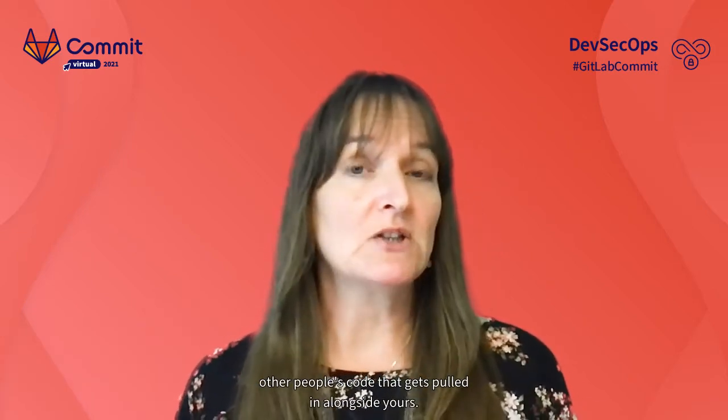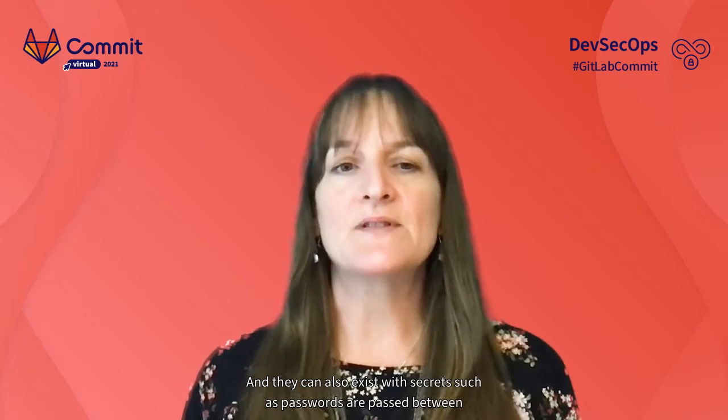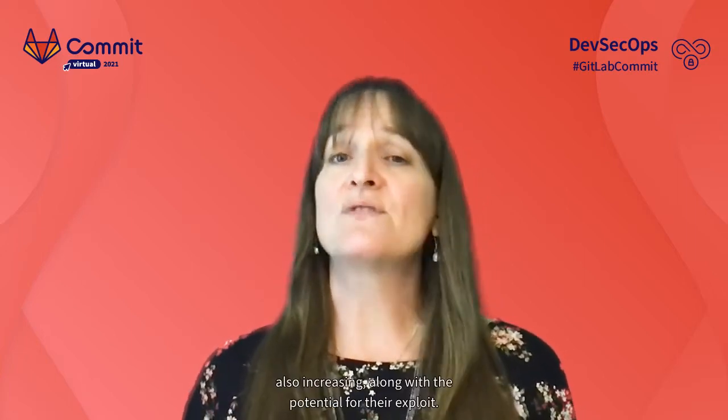Understanding vulnerabilities outside of your own code can be challenging. They can exist in dependencies — other people's code pulled in alongside yours — and they can also exist when secrets such as passwords are passed between applications. As monolithic applications get broken into bite-sized, sometimes single-function modules, the use of APIs skyrockets to tie everything together. For an API from one app to interface with another often requires passing these secrets, so the potential for their exploit is also increasing.